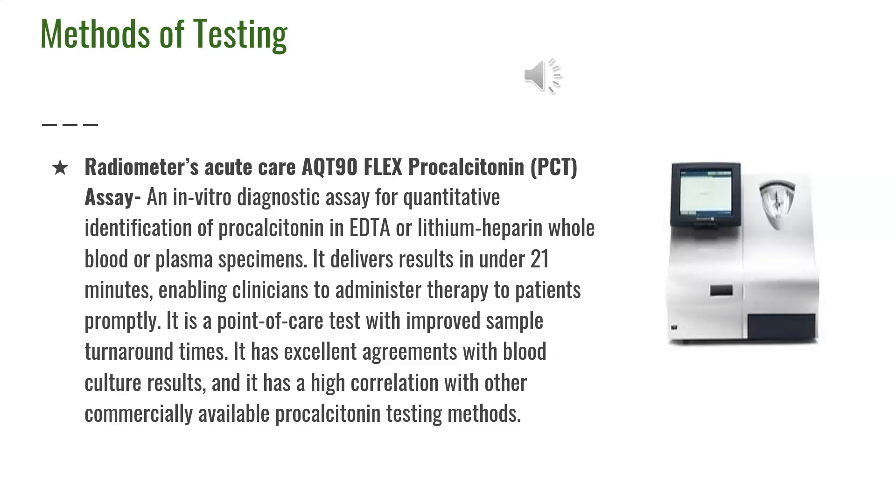Another method of testing for procalcitonin is the Radiometer's Acute Care AQT90 Flex procalcitonin PCT assay. This is an in vitro diagnostic assay for quantitative identification of procalcitonin in EDTA or lithium heparin whole-blood or plasma specimens. It delivers results in under 21 minutes, enabling clinicians to administer therapy to patients promptly. It is a point-of-care test with improved sample turnaround times and high correlation with other commercially available procalcitonin testing methods.